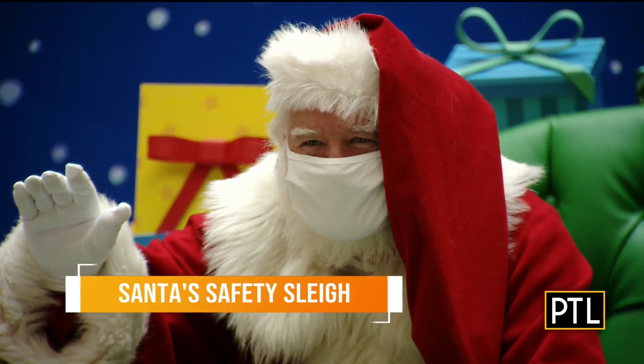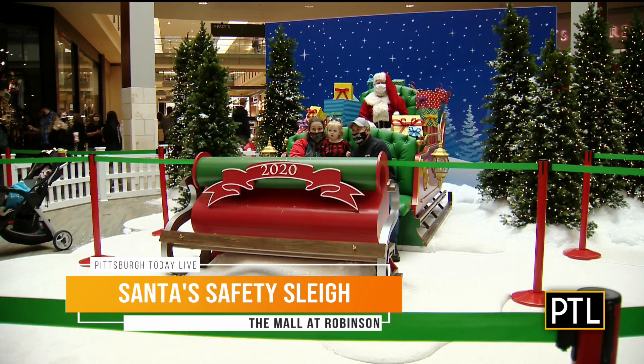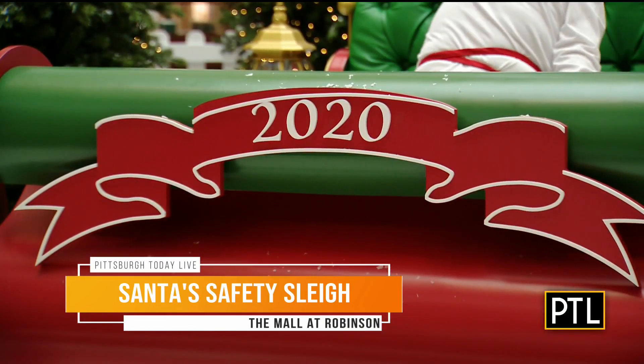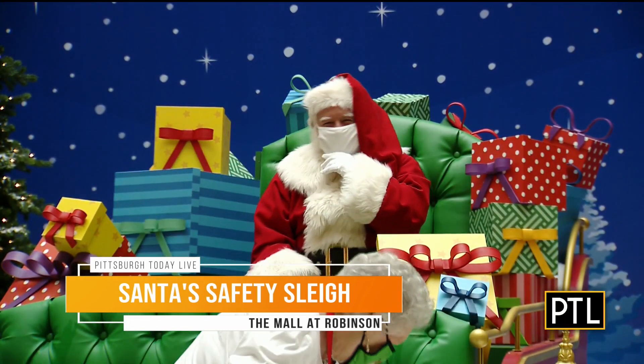Welcome back. Look at jolly old St. Nick keeping everyone safe from the sleigh this year. It's a new way for children to visit with Santa at the mall at Robinson this year. Reservations are encouraged, but walk-up visits are welcome as space allows.